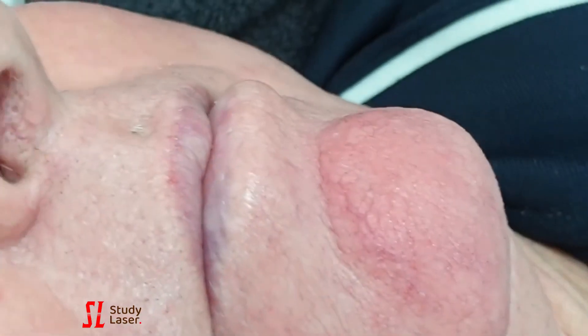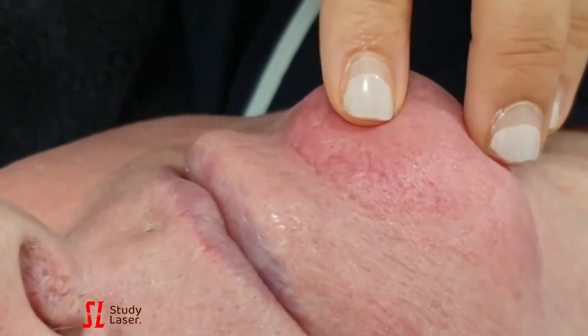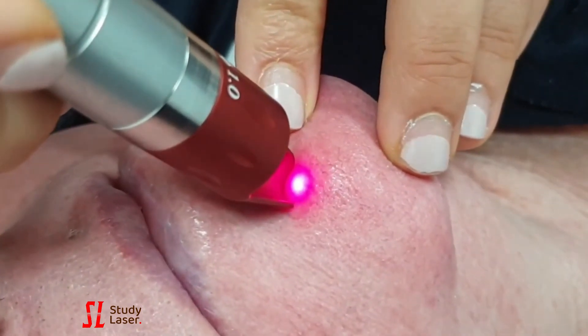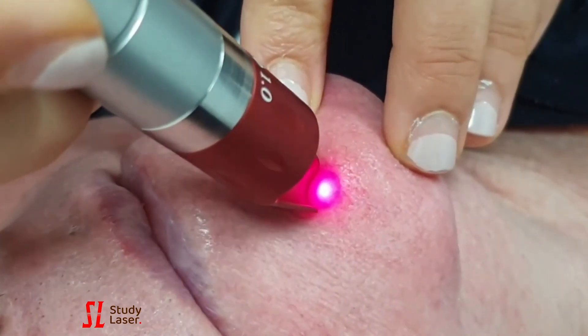The treatment does not require local anesthesia or a cooling system on the skin. The patient is comfortable and can already see the results at the end of the session.